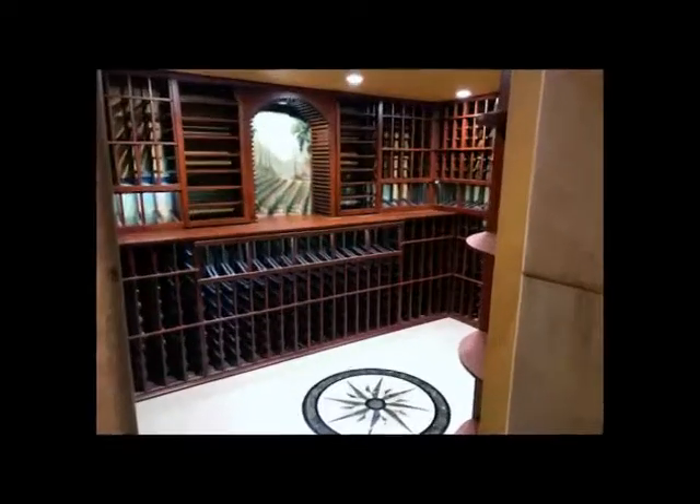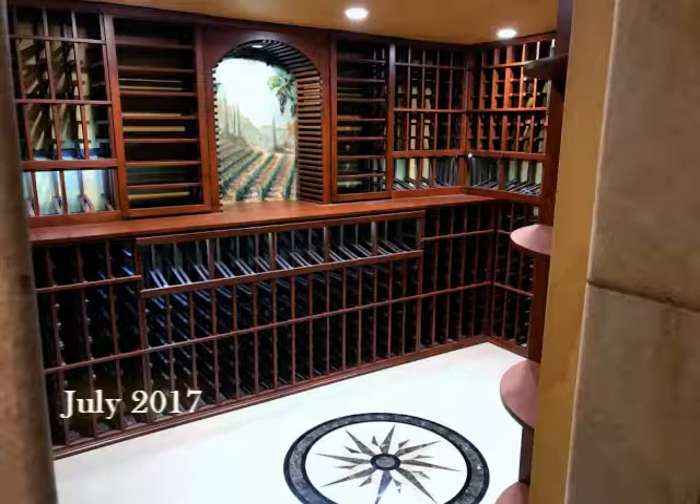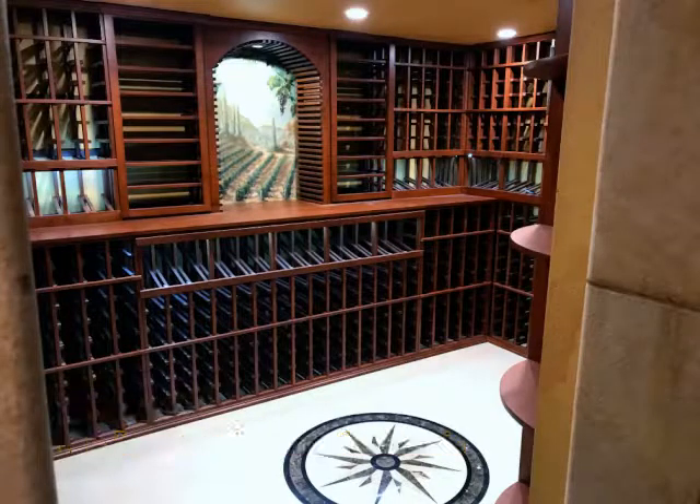Hello and thank you for visiting Coastal Custom Wine Cellars. I'm going to take you on a short video tour of a project that actually started last summer, July of 2017, in San Juan Capistrano, California.